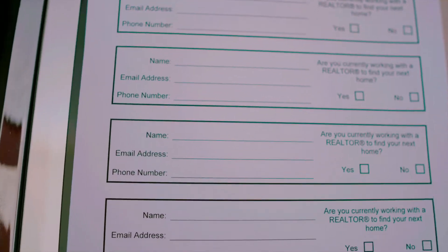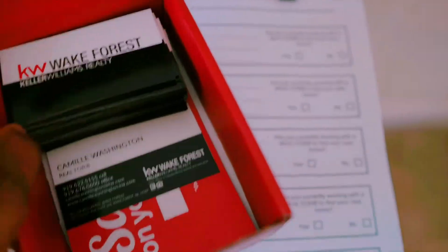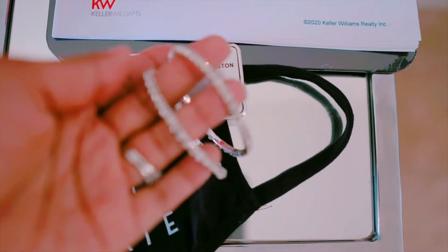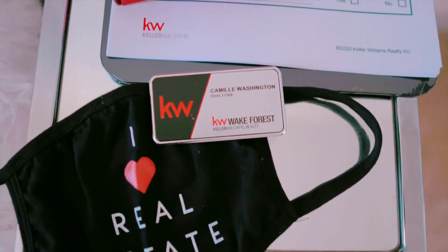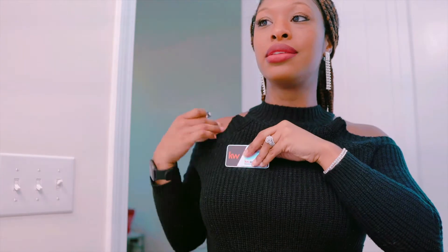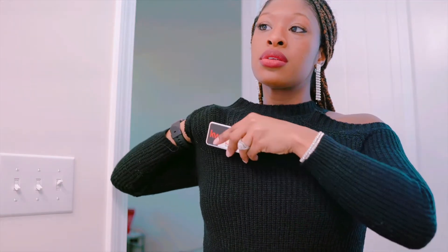I have this open house sign-in form which captures name, email address, phone number, and whether they are currently working with a realtor. I also have some cute bracelets I'm going to wear, and my badge so people can easily know I'm a real estate agent and not just looking at the house.